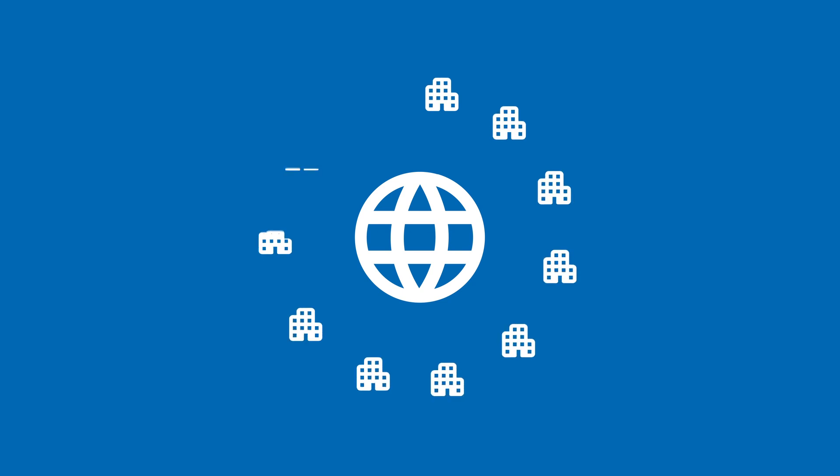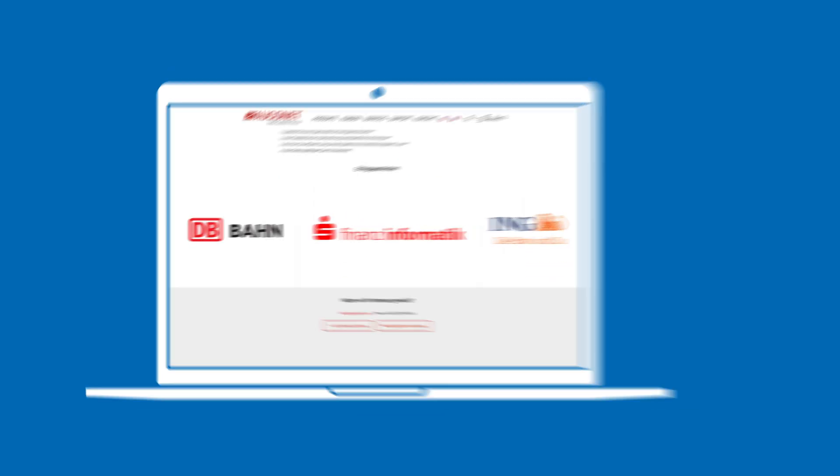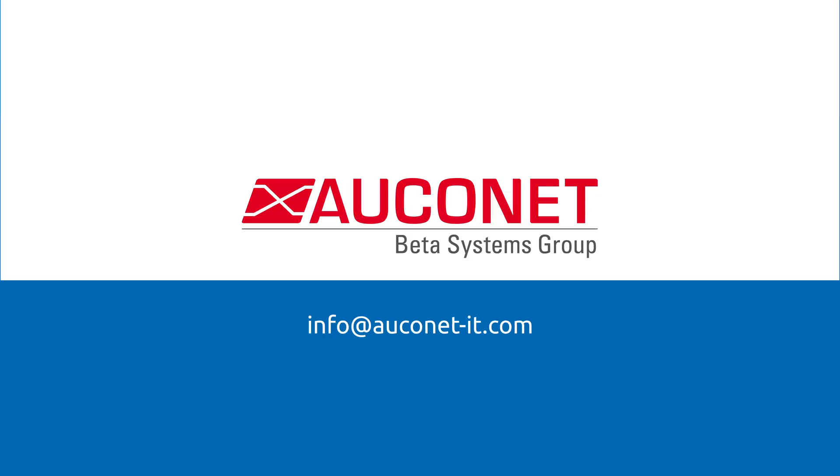In addition, BIX works excellently in vast, distributed, global organizations. Contact us to find out how we can help you with Auconet BIX.